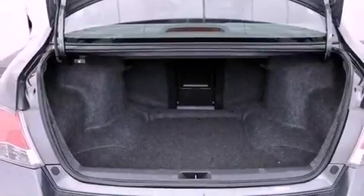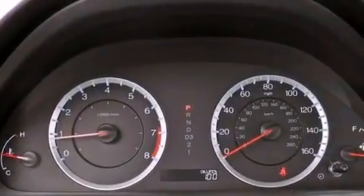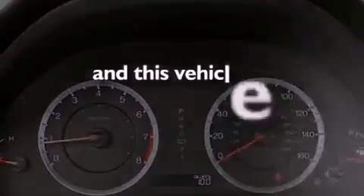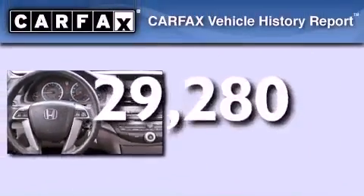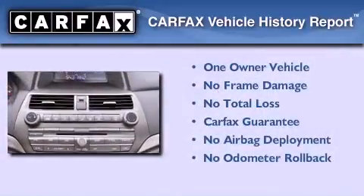A passenger side vanity mirror, advanced compatibility engineering body structure, air conditioning, and this vehicle has less than 30,000 miles. This Honda has had only one owner, and it qualifies for the Carfax buyback guarantee.